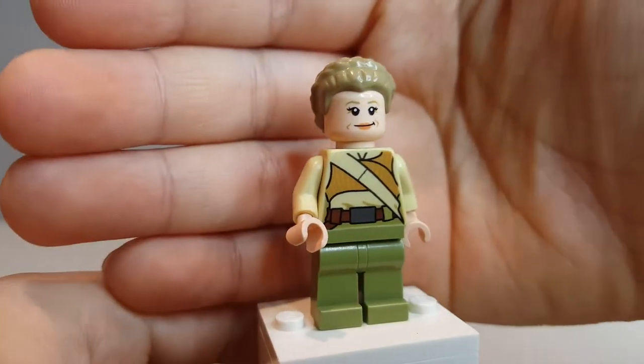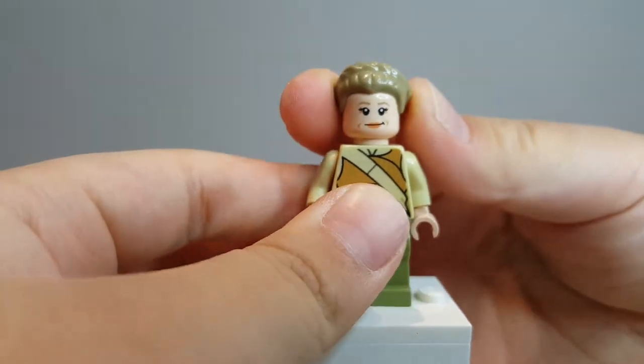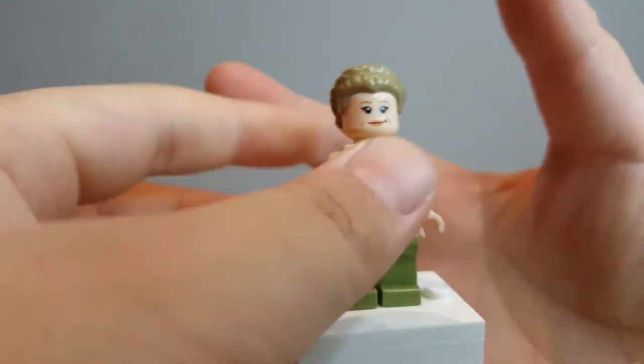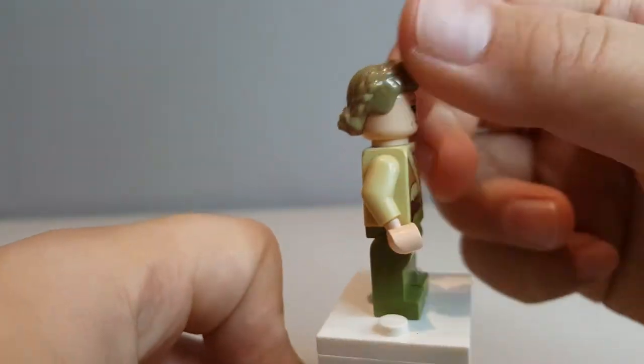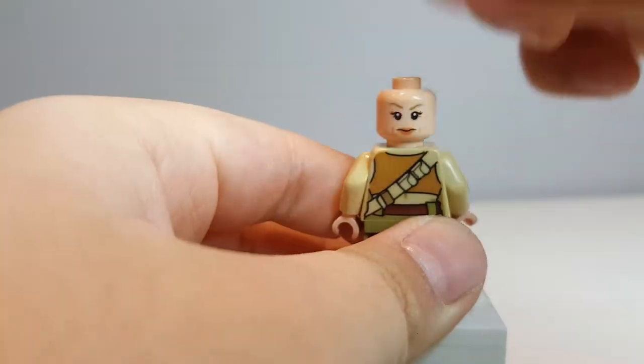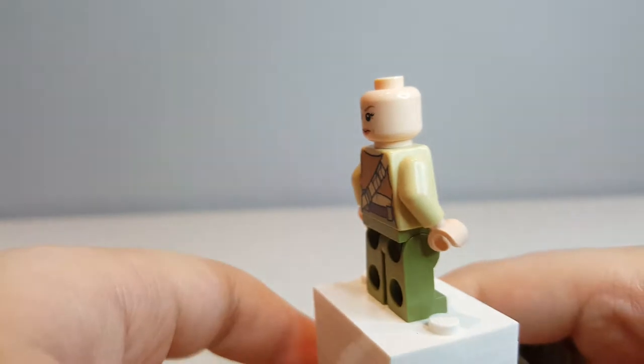The second main reason to get this set is that this is the only set to include General Organa, or General Leia Organa — at least for her older Leia version. This is an awesome figure. I love, love, love this hairpiece. This is like my second Leia or something.